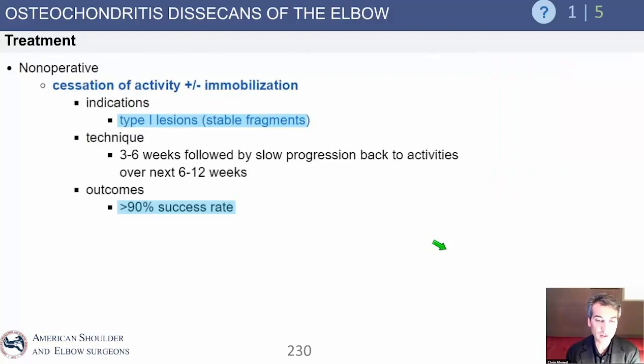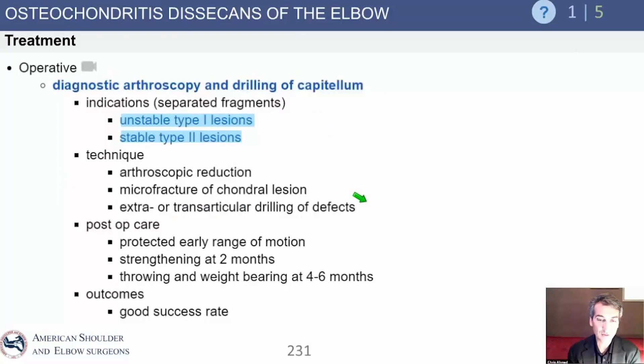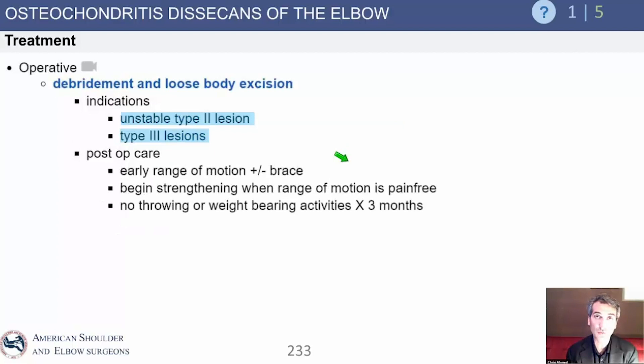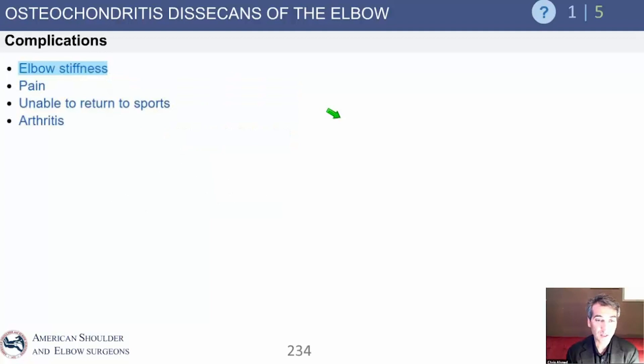Stage 1, where cartilage is intact: treatment is activity modification, avoidance of throwing, strengthening, and letting it heal — non-operative treatment. If there is failure of non-operative treatment in stage 1, you can drill it. Those with mechanical symptoms, especially after failed non-operative treatment, undergo surgery. There are many variations in surgical technique. If it's a healthy lesion, it can be fixed with reduction and fixation to compress it, as with other OCD areas — though you need a very young patient given poor healing potential. Alternatively, you can debride it and do marrow stimulation to get a fibrous tissue response, or perform an allograft or autograft osteochondral grafting procedure. Complications include stiffness, pain, inability to return to sports, and arthritis, particularly in the radiocapitellar joint.